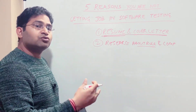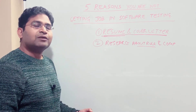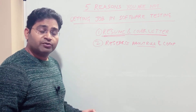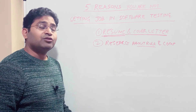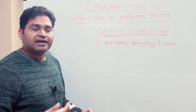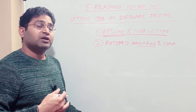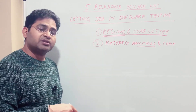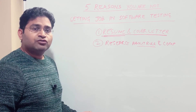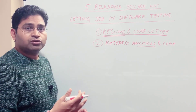You should also know who is behind the company and what the company does, so that when you're called for an interview you have information about the organization. You can talk about them and show how you as an employee will be able to align to their values, mission, and vision. That's why researching the role and company is important.